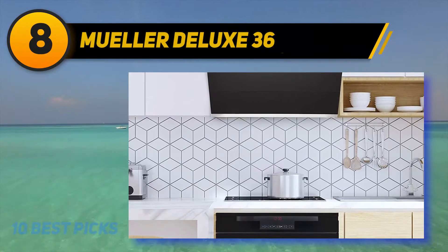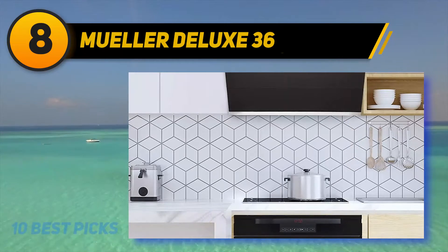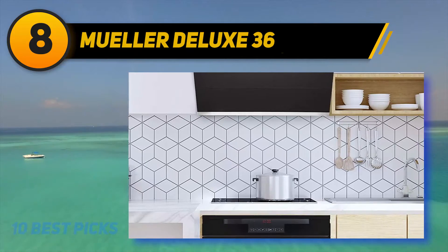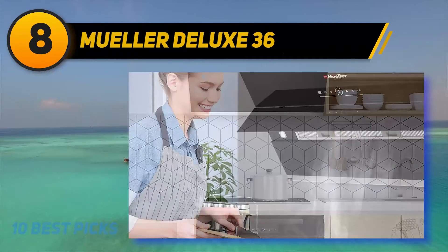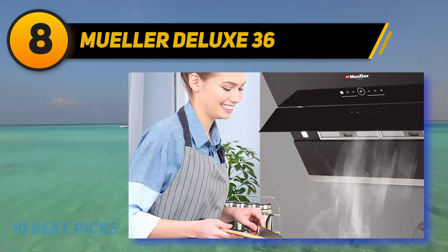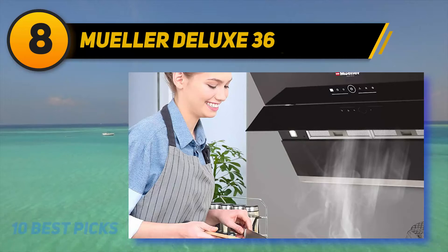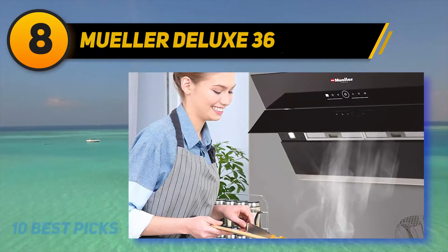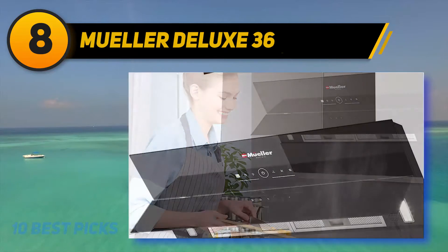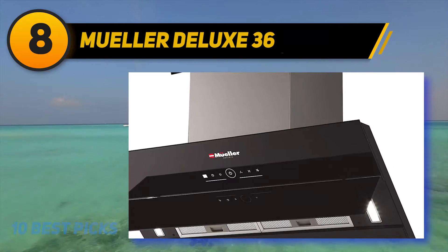Mueller Deluxe 36 — the Mueller Deluxe HA 39. This will be a game-changer in your kitchen. This machine is an imported product, engineered by Europeans with European design and guaranteed by Americans. Its functions are powerful and efficient. The Mueller Range Hood HA 39 has three layers of aluminum stainless steel charcoal grease filters to trap and remove all unpleasant odors, grease, and oil, with a forceful 1300 cubic meters per hour airflow.